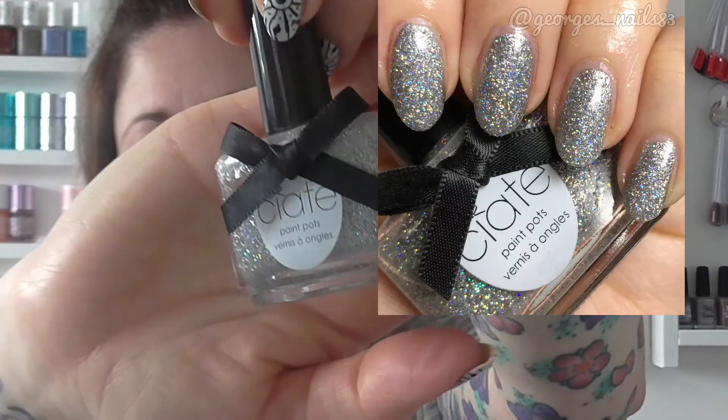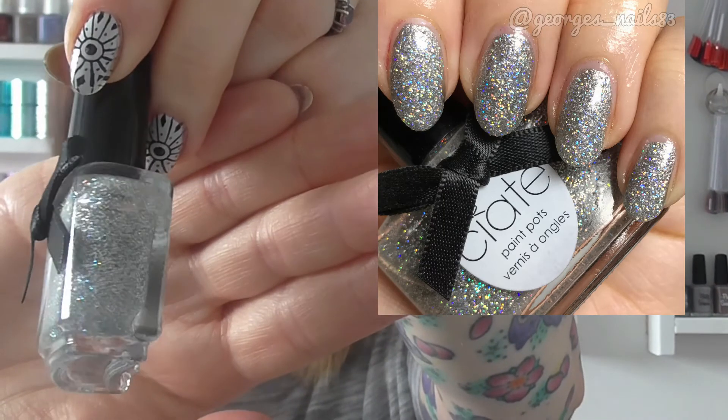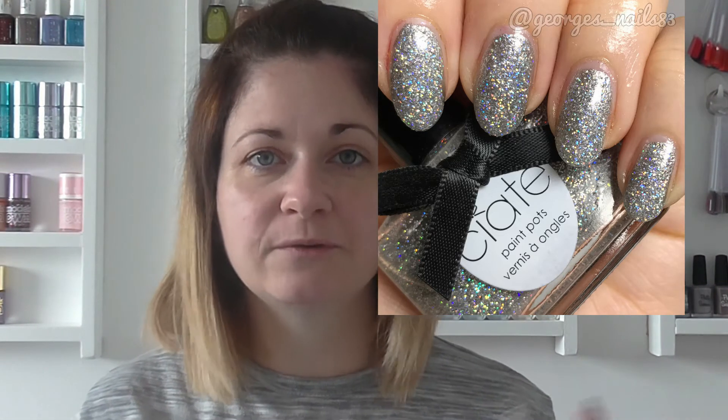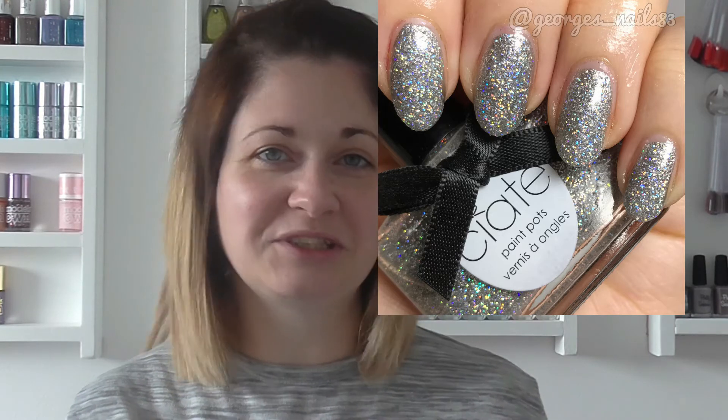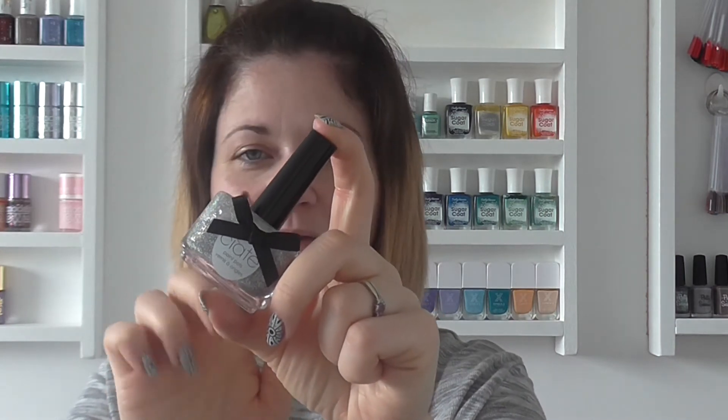The second glitter I've got to show you is Confetti by Ciaté. This is another one I've used quite a lot of — it's like a silver holographic glitter. If I do wear glitters, I do tend to go for silver or gold. They just call to me a bit more than any of the others. I have put this on top of a slight silver base just to show on the swatch pictures.